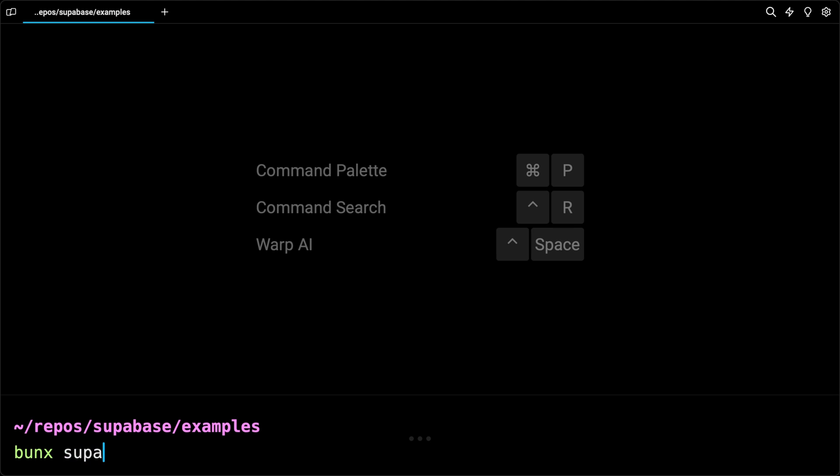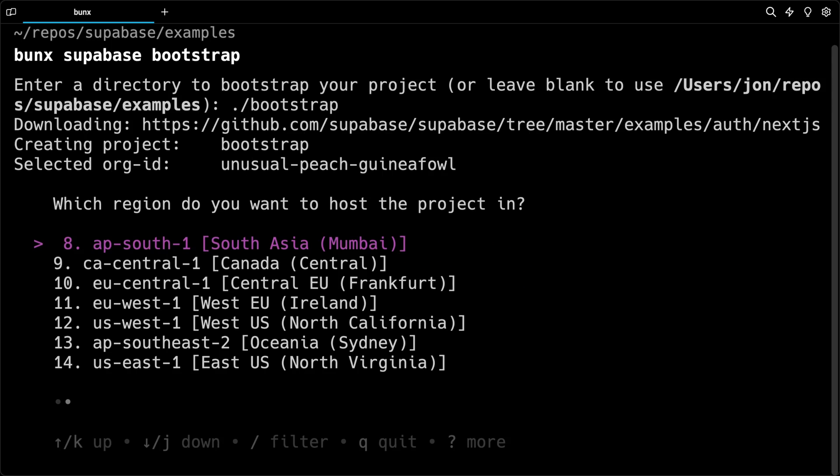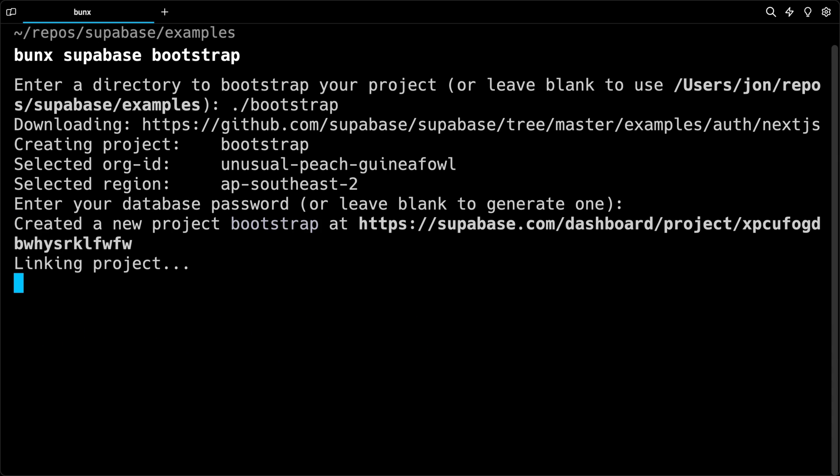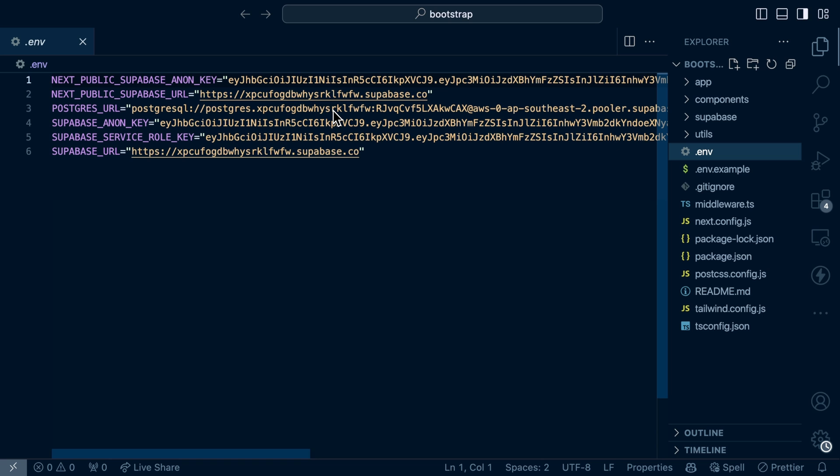Number three: our new Bootstrap CLI. You can now run `bunx supabase bootstrap` and be stepped through a sequence of questions to determine what kind of project you're building. This spins up a Supabase project, sets all the environment variables, and is the fastest possible way to get you building with Supabase.